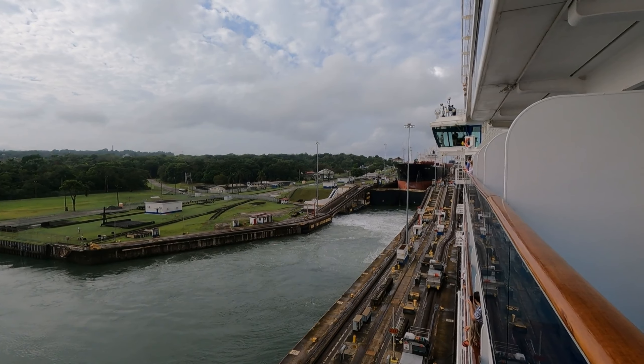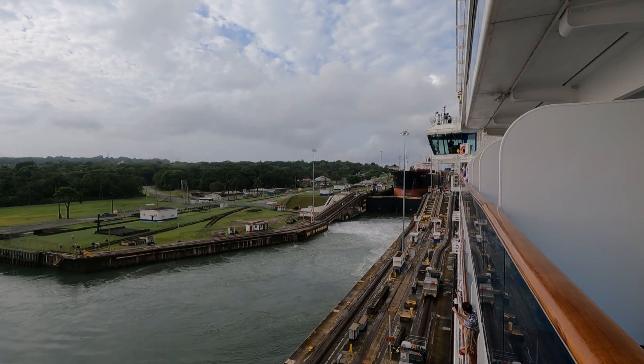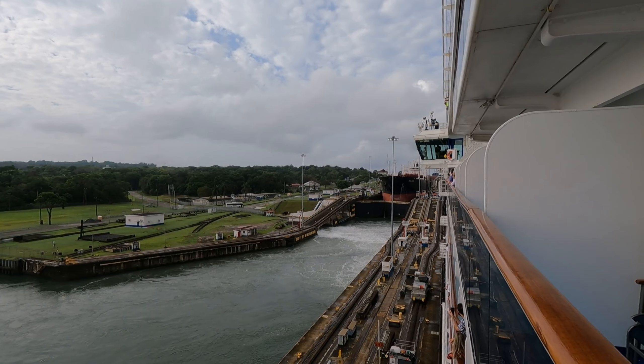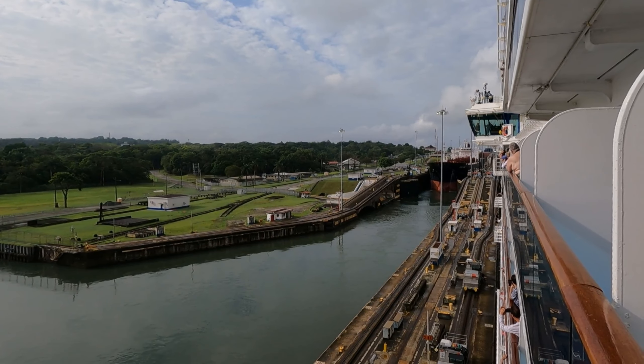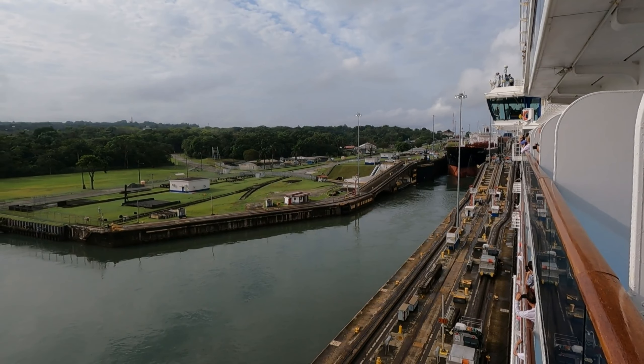Now we can see water being released in the chamber ahead of us so that the lock gates can open. The lock gates are opening, which will allow that ship to come down into the spillway.